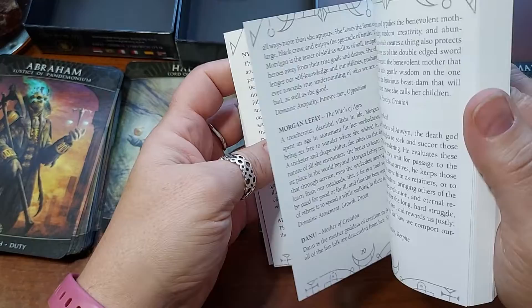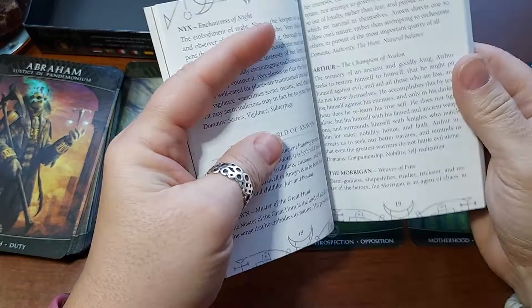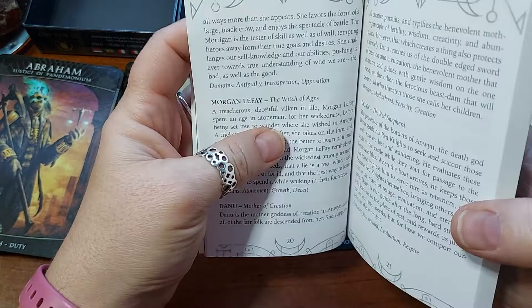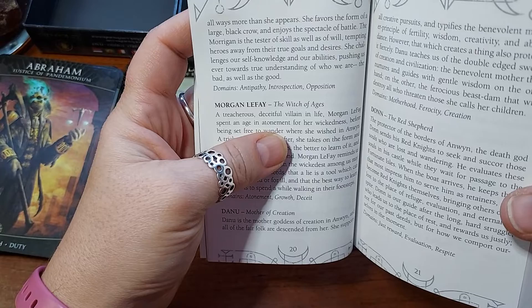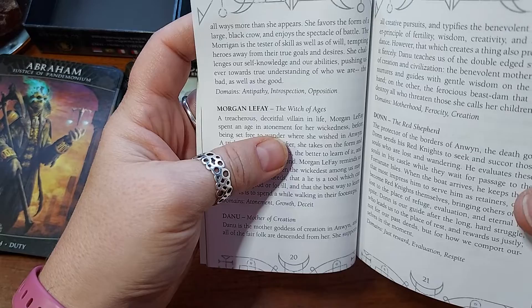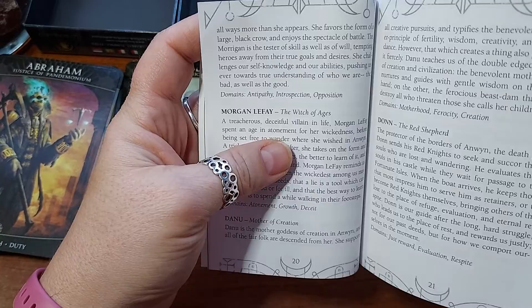The Morrigan, and she is in the realm of Anwen. Weaver of Fate, demi-goddess, shapeshifter, riddler, trickster, and temptress of heroes. 'The Morrigan is an agent of chaos in all ways — more than she appears. She favors the form of a large black crow and enjoys a spectacle of battle. The Morrigan is the tester of skill as well as of will, tempting heroes away from their true goals. She challenges our self-knowledge and abilities, pushing us ever towards true understanding of who we are — the bad as well as the good.'